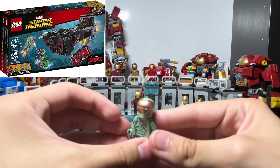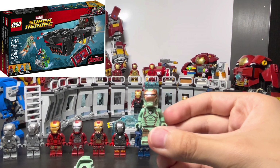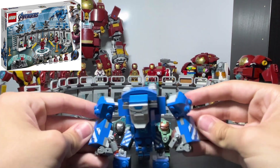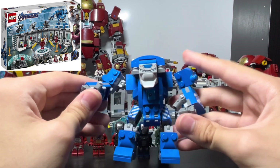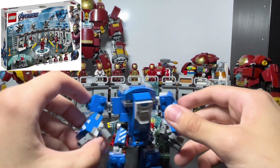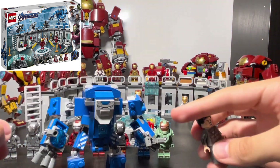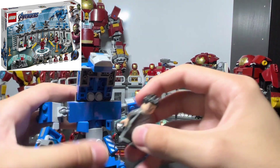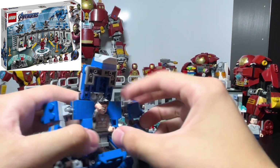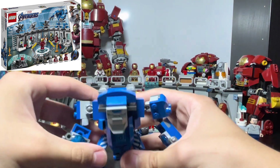Next is the Mark 38, the Igor armor. I wish they made a bigger minifig of this — it's a brick-built figure and doesn't look that great at minifig scale. That said, it's one of the coolest suits. The thumbs and hands move on ball joints, and everything else moves too. You can actually open him up and place Tony Stark inside the armor. I haven't touched this one in a long time so there's a bit of dust on it.